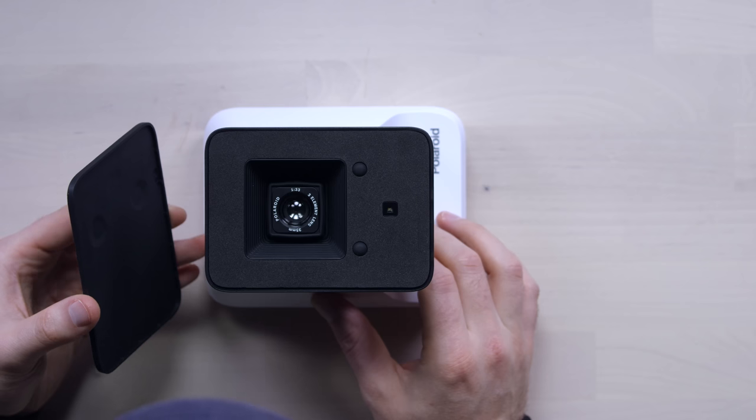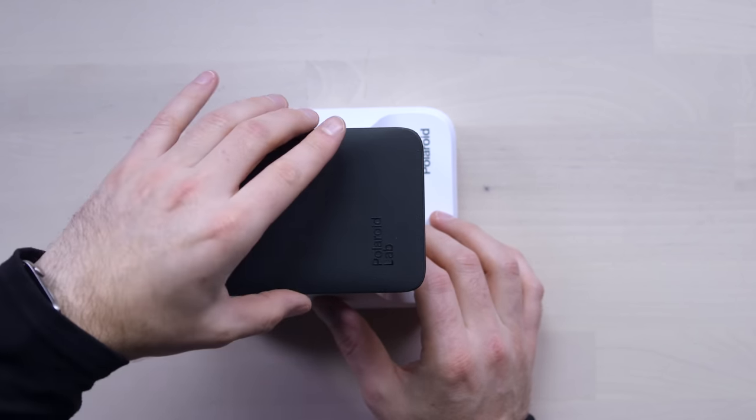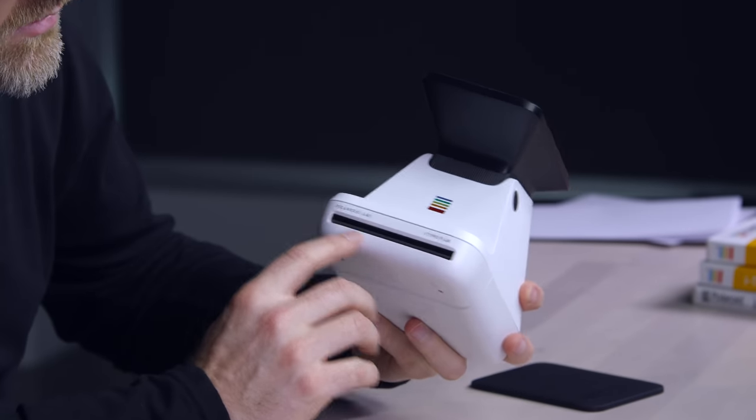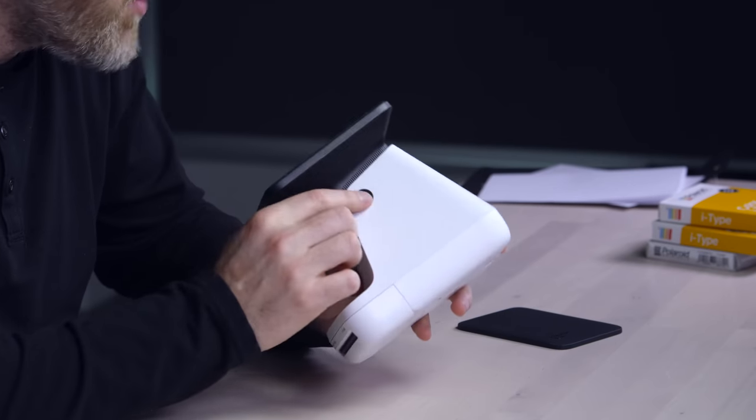The lens there — 35mm Polaroid, three-element lens. And this is like a little cap. Big red button on the front, some various LEDs. This looks like where your actual film is going to print out. And then a giant power button in this location over here. Now I'm going to look at the app so I don't screw anything up.